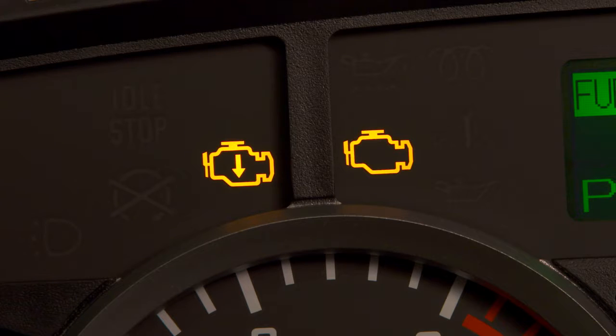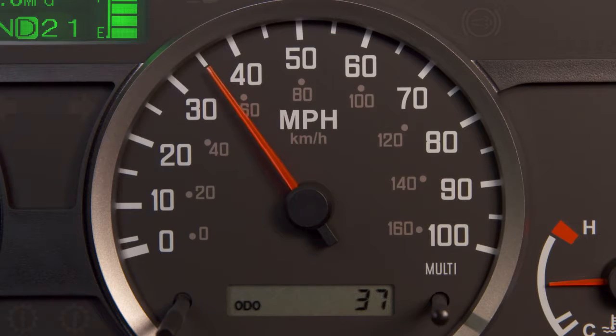The reduced power light looks similar to the engine light, but has an arrow in the center that signals engine power has been reduced. It usually illuminates when the emission system is cutting engine power and is in need of attention.